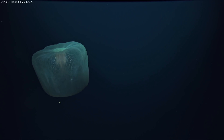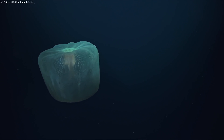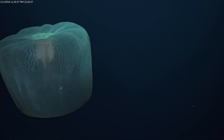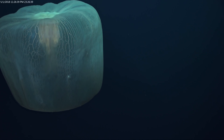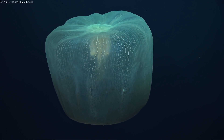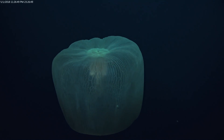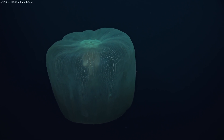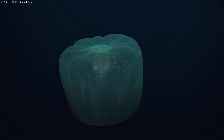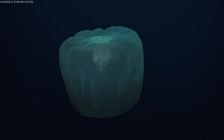And this is another jellyfish called Deepstaria, named after the submarine that first discovered it. Almost all of the ones we encounter have what we call a pilot — a crustacean that lives inside the bell. That's its home and it borrows or steals food from the jellyfish as it's captured, and it probably picks off parasites that want to feed on the inside of the animal.